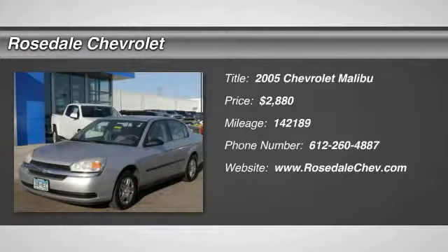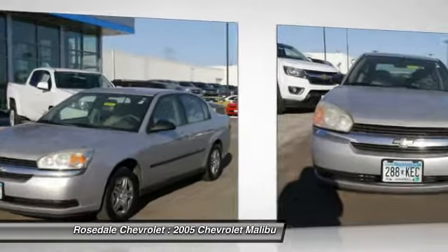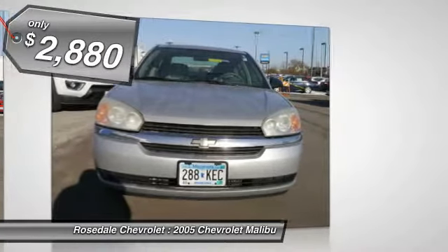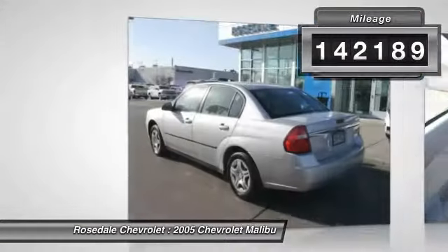The 2005 Chevy Malibu — a combination of performance and fuel economy. The Malibu is a great commuting car and is priced below $5,000. This vehicle has less than 145,000 miles.